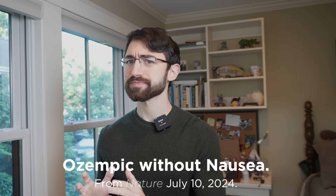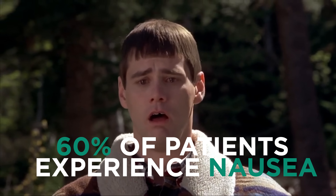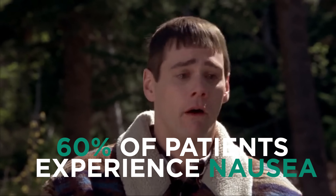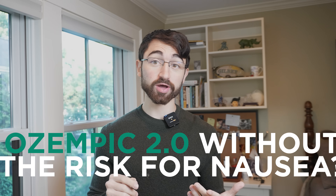The first paper I want to talk about was published in Nature, July 10th, 2024 — one week ago at the time I record this. It talks about the common phenomenon of nausea with taking GLP-1 receptor agonists. About 60% of patients will experience some degree of nausea. They asked the question: could you design an Ozempic 2.0 that doesn't carry the risk of nausea? For that to be the case, you'd need separate biological circuits — one exerting a pure satiety and weight loss effect, and another exerting a nausea effect.